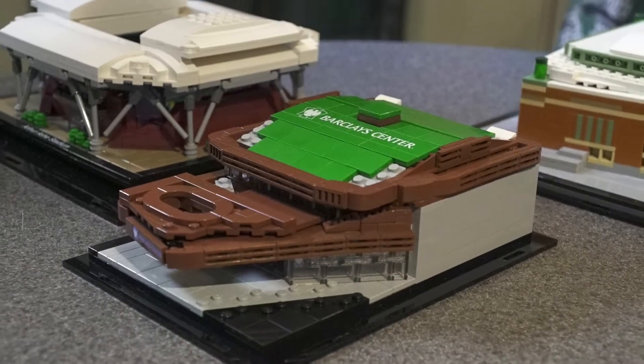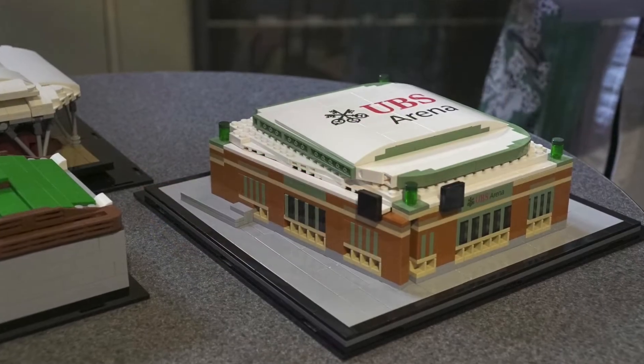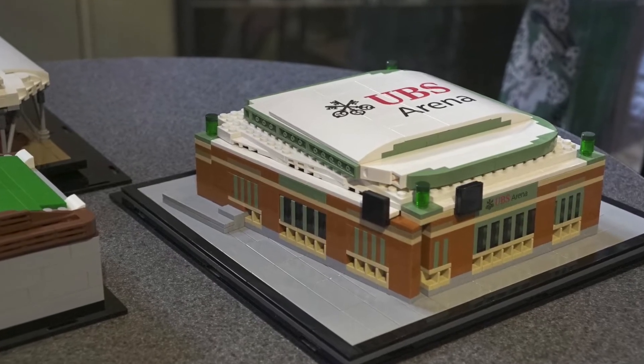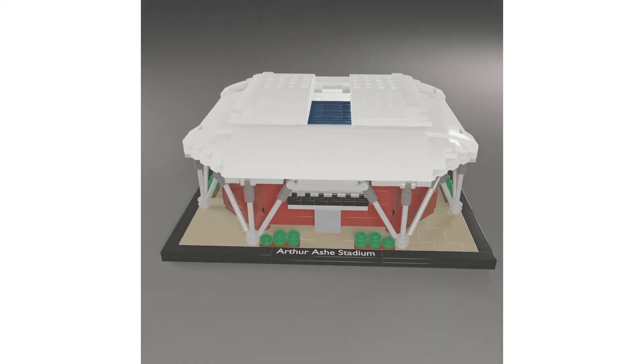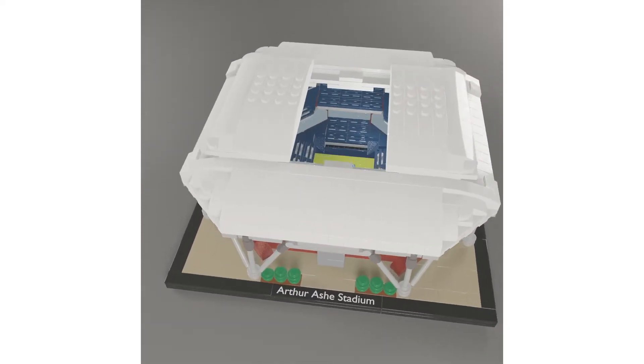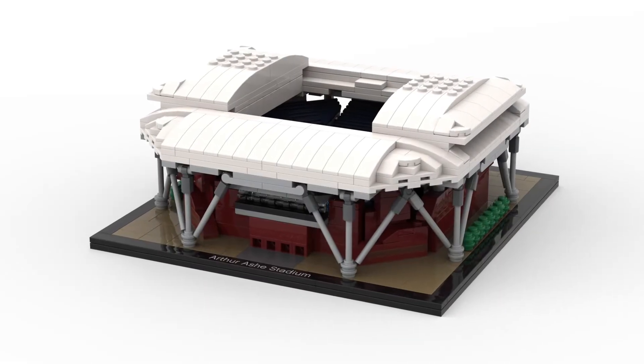It starts with the why — we try to figure out the reason we're creating the model and who it's going for. In this case, working with Amanda, she wanted to find a unique way to show her appreciation to all the venues. What you see here is one of our custom models specially made for ALSD — this is the Arthur Ashe Stadium, about a thousand-part model.